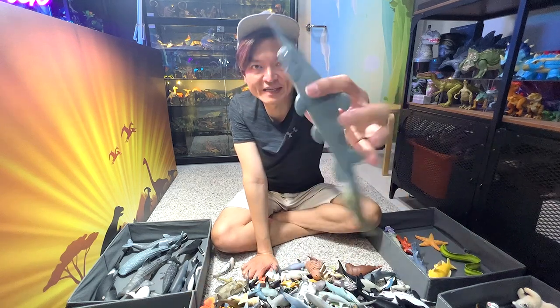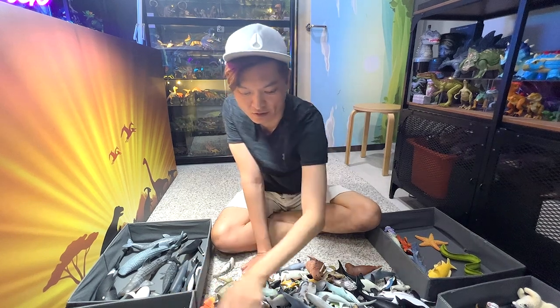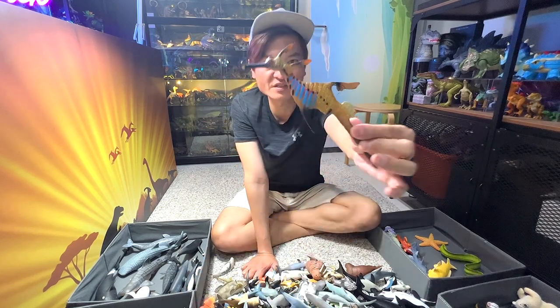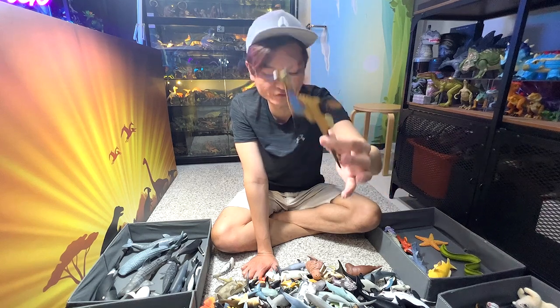Goblin shark — goblin shark. One of the more hideous-looking sharks; they are pretty rare to find. This is a weedy sea dragon. I've actually seen them before — they look very, very cool and colorful.